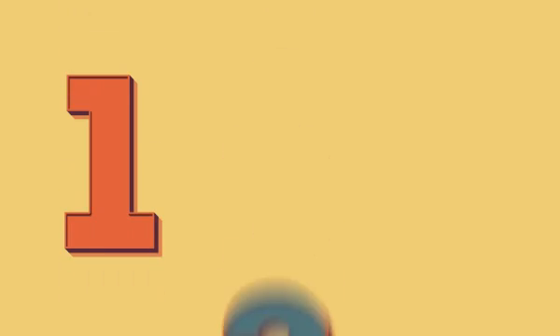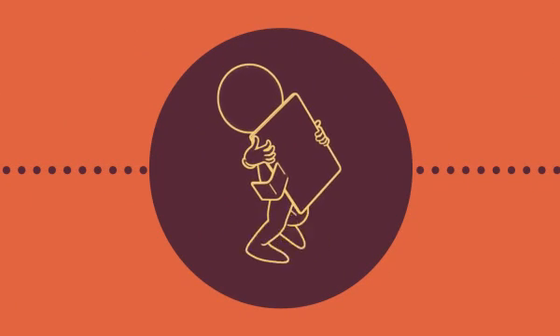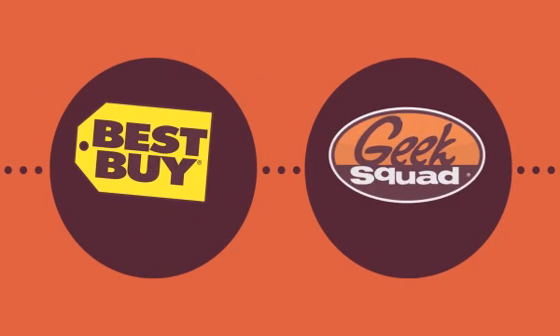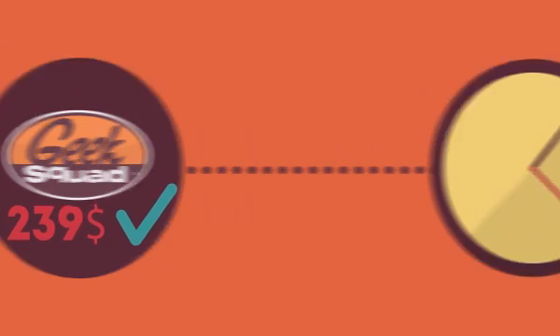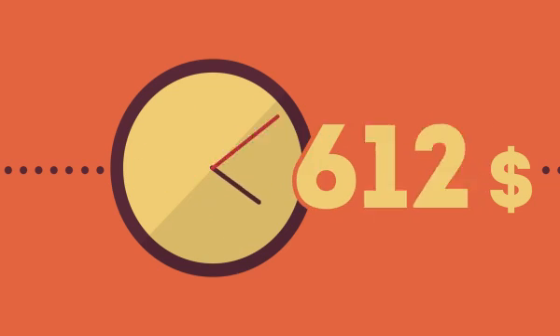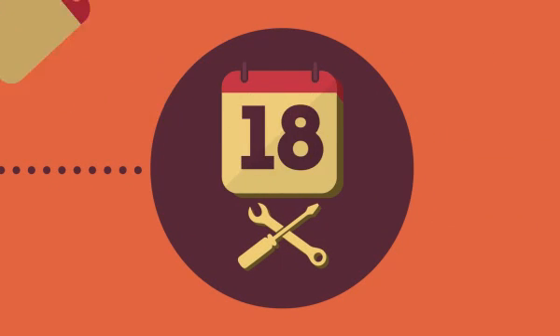Well, right now you basically have three choices. Choice one: you can unplug your computer and take it down to the local repair shop, like Best Buy or Geek Squad. They both do a great job. The cost will be a few hundred dollars. They'll charge you by the hour, and although the job may mainly take a few hours, you will probably need to leave your machine with the shop for a few days.